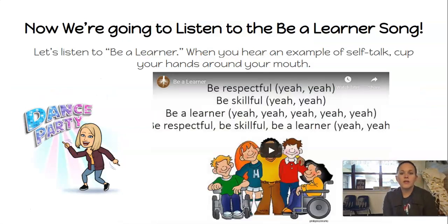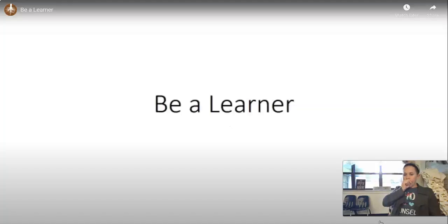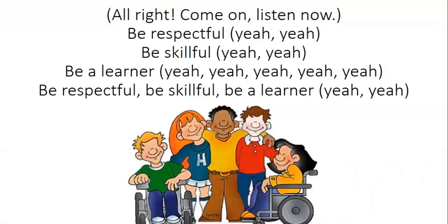Now we're going to listen to our Be a Learner song.